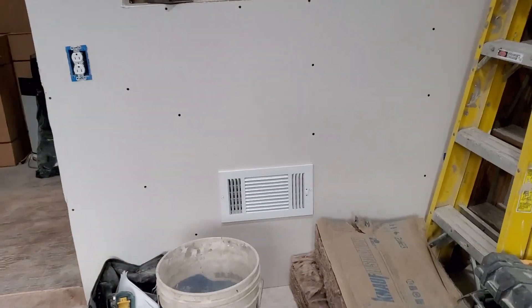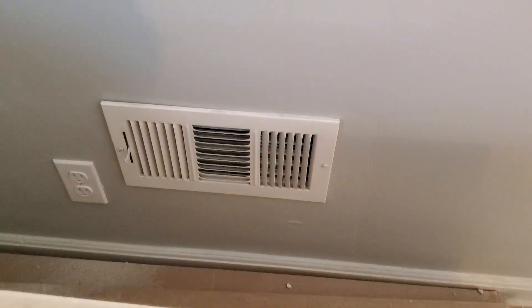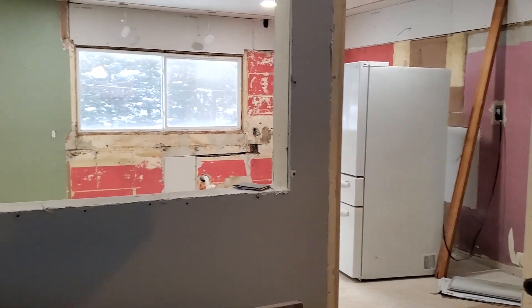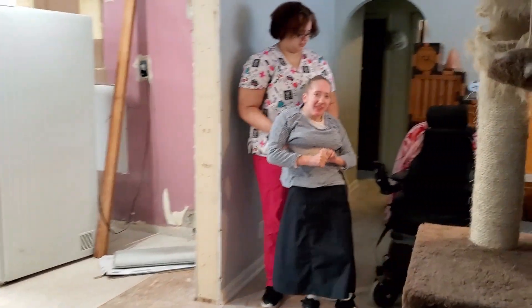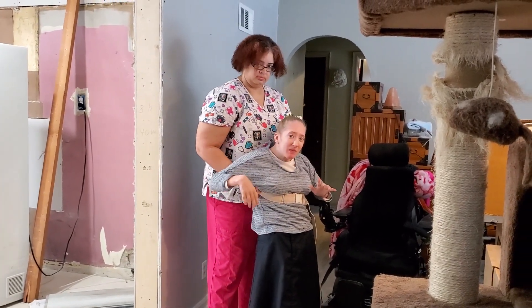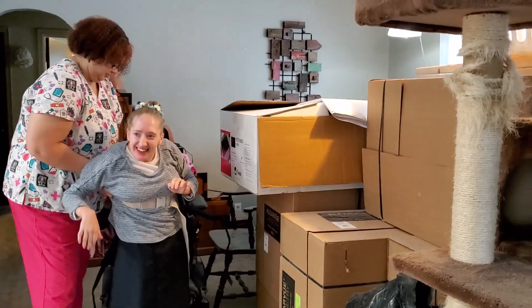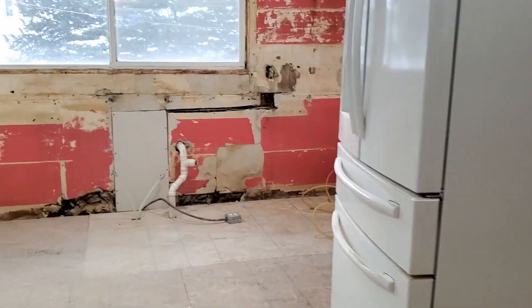They lowered the vent on the other side — it was way up high. The reason they lowered them is that the ductwork was lower. Here's a view from the living room looking in — it just looks so much bigger. Hey Mikey, dad is already going to work. Hi Amy, what do you think? Micah's got a lot more room now.